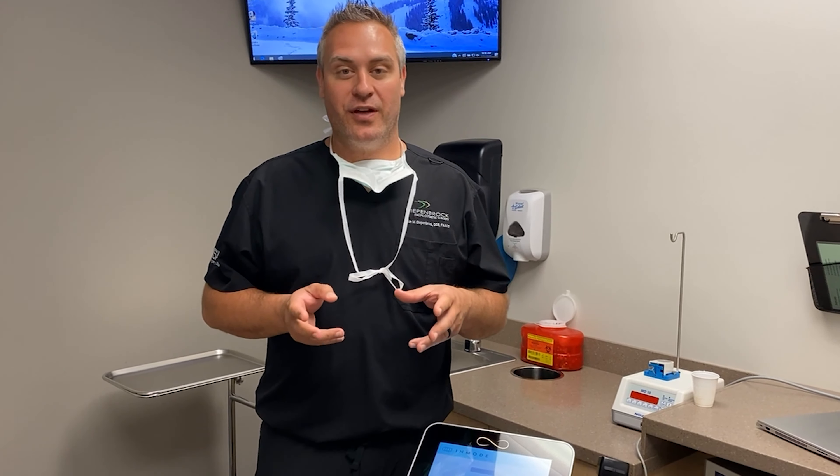We're super excited to show this. We're the only people in Fort Wayne that have this technology. Get a good look at how this works and we'll show you how we use it in clinical practice.